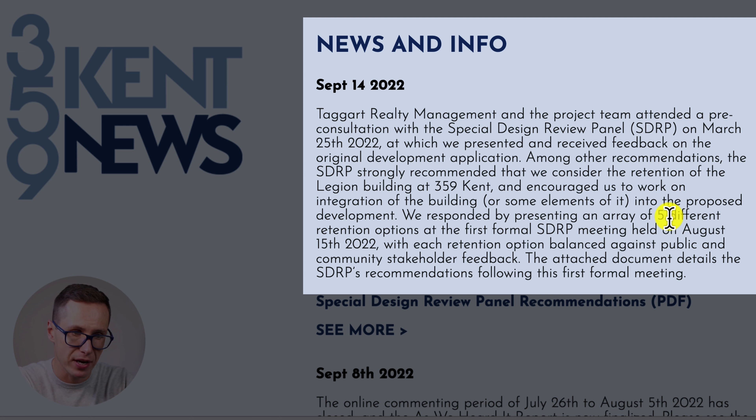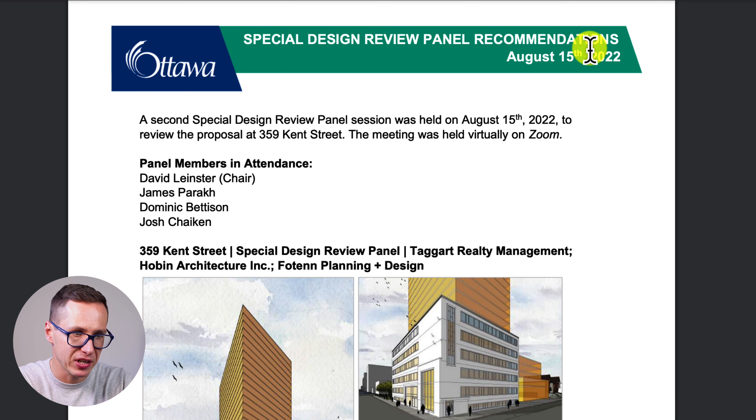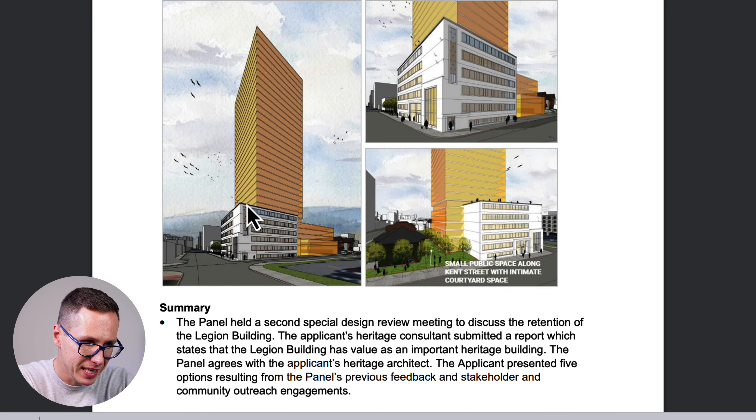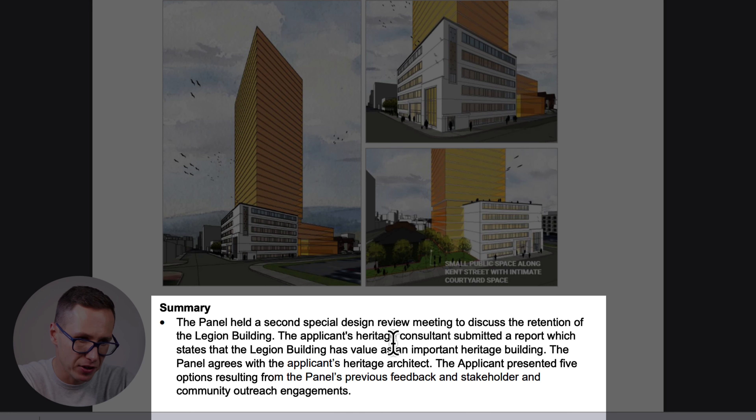Taggart Realty responded by presenting an array of five different retention options. As of August 15th, 2022, the Special Design Review Panel held a second meeting to discuss the retention of the Legion Building — a five-story heritage building shown here. The applicant's heritage consultant submitted a report stating that the Legion Building has value as an important heritage building, and the panel agrees with the applicant's heritage architect. The applicant presented five options resulting from the panel's previous feedback and stakeholder and community outreach engagements.